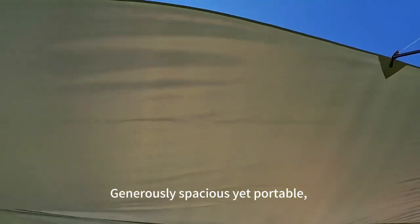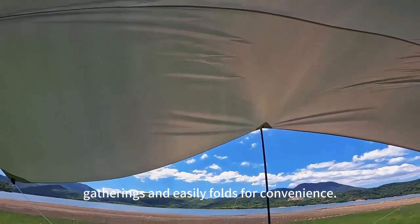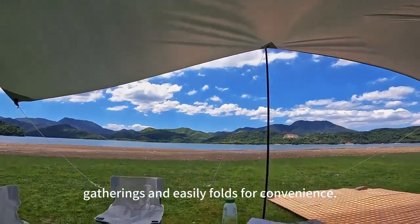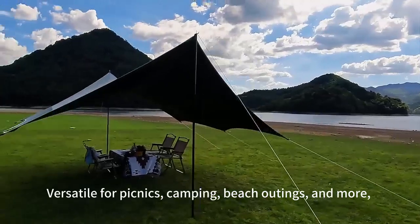Generously spacious yet portable, it's perfect for family or friends gatherings and easily folds for convenience. Versatile for picnics, camping, beach outings, and more.